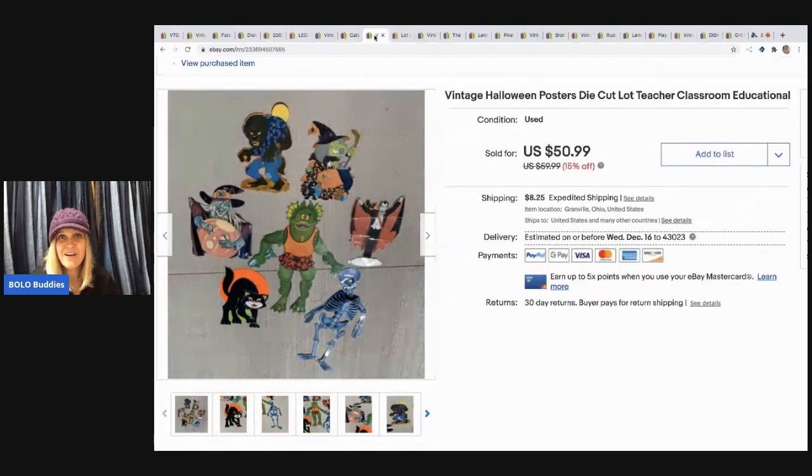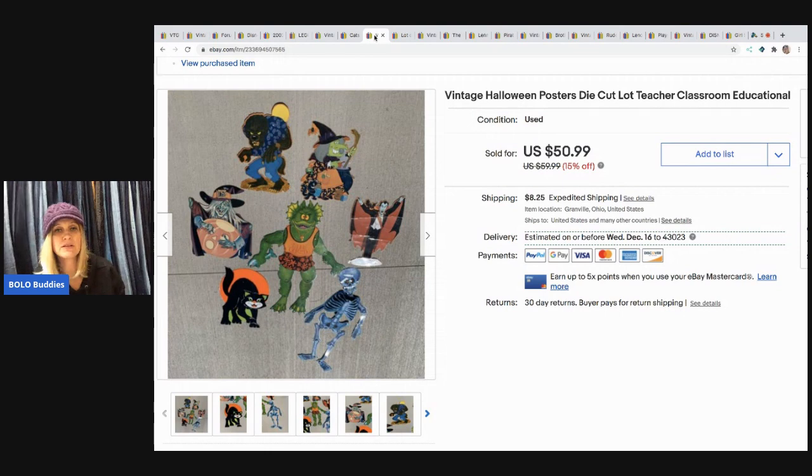The next item I got for free at a garage sale. I walked up and they had all these die cuts — it was a retired teacher and the items said free. I got Valentine's Day, Halloween, Thanksgiving, Christmas, and Easter sets. I lotted them by holiday, and this one sold for $32 with the buyer paying shipping. I have the others still listed — they're not moving as quickly as I hoped, but I was happy to sell this one.